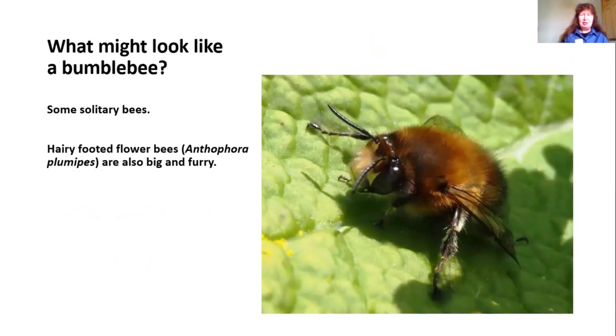Some of the solitary bees are also quite big and furry. This is the hairy-footed flower bee — this is the male, and he's got the name from the very long hairs on his foot, visible on his lower leg. The hairy-footed flower bees tend to be one of the earliest bees out in spring. Although they could be the size of a small bumblebee, they've got quite a different flight pattern — they dart about a lot more, and you may see the males chasing the females.